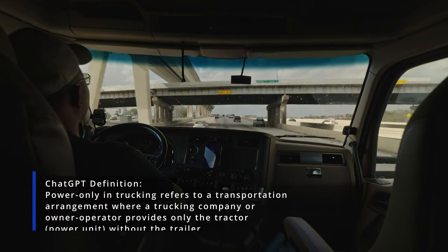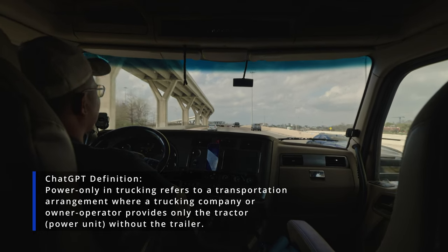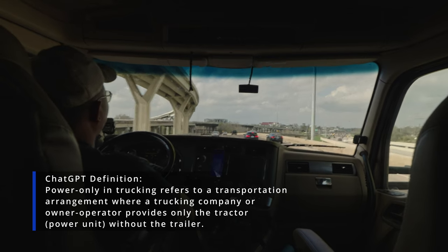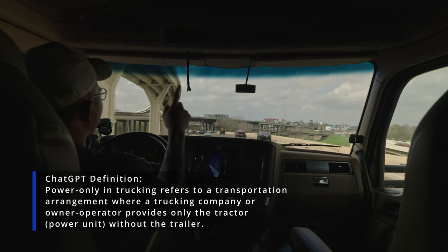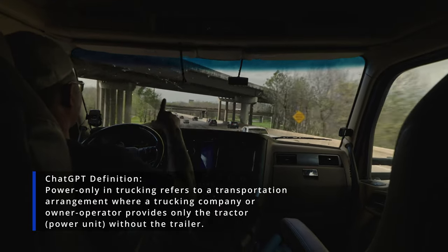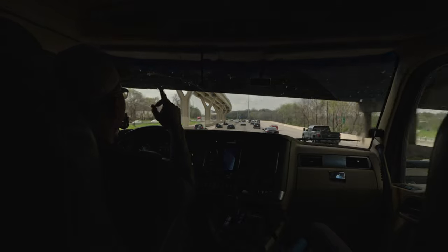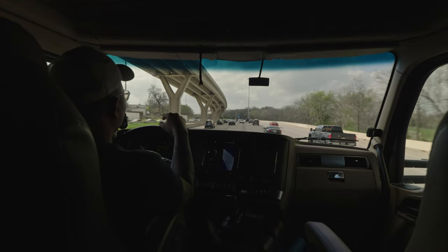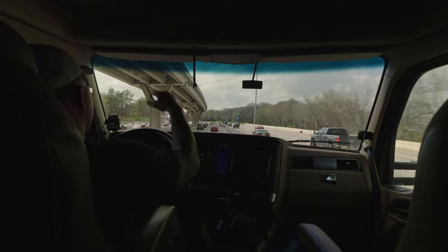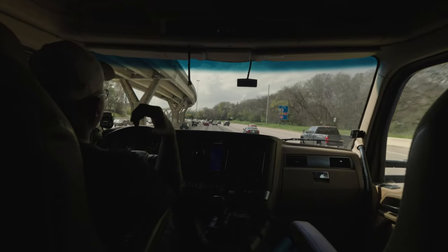First let me give you a quick definition of what power only is, commonly referred to as PO. Power only basically means you are providing the tractor and somebody else is providing the trailer. There are variations: straight power only means you take your tractor, drive to the location, pick up the trailer, hook to it, and drop it at point B.